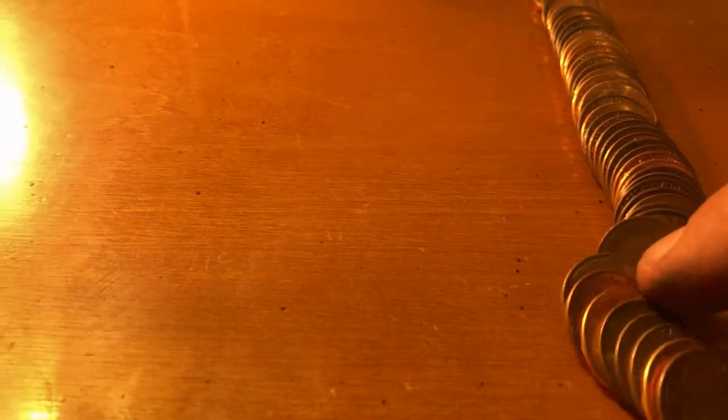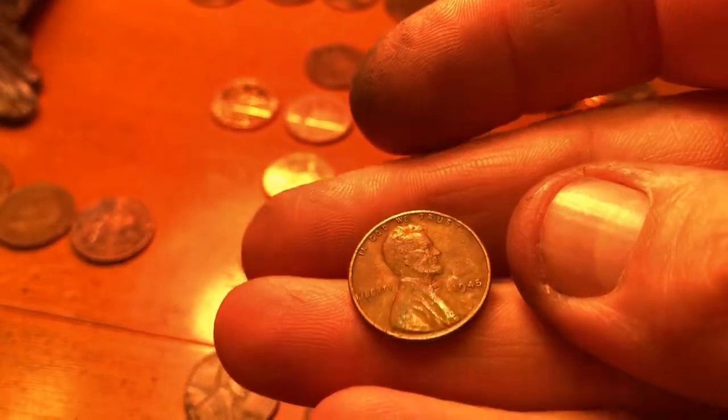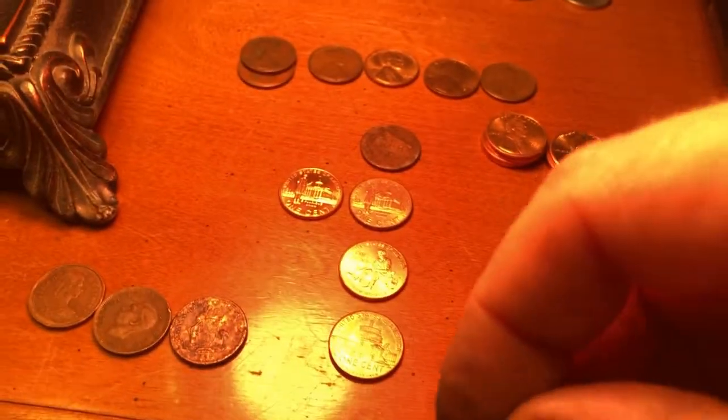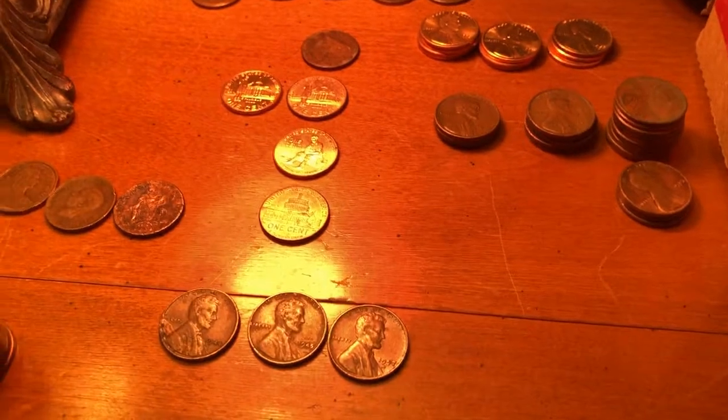We've made it to 21 rolls and we are going to have our third wheat cent of the box. Here we go — 1945. That is now the middle child. We'll keep going.